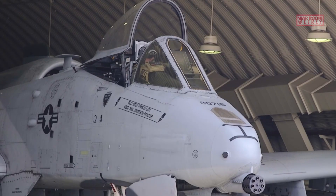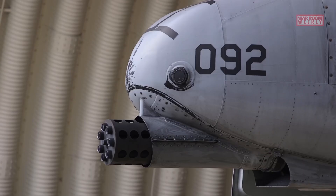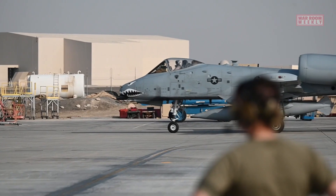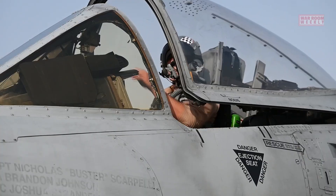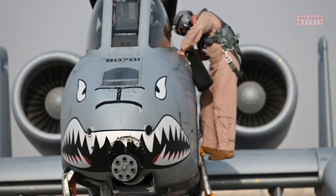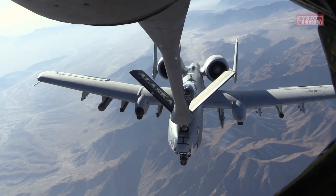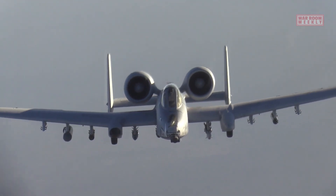Designed with survivability in mind, the A-10 incorporates titanium armor and a reinforced cockpit to protect the pilot from ground fire. It also features a redundant hydraulic flight control system, allowing it to remain operational even with significant battle damage. Overall, the A-10 Warthog has become an iconic aircraft celebrated for its outstanding close air support capabilities, its resilience in combat, and its unwavering dedication to supporting ground forces.